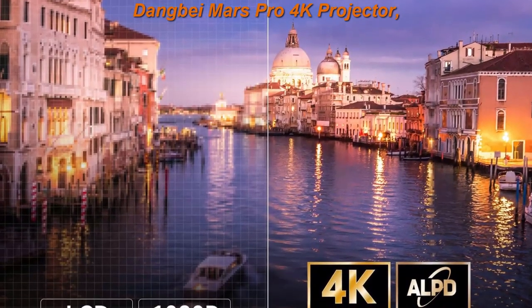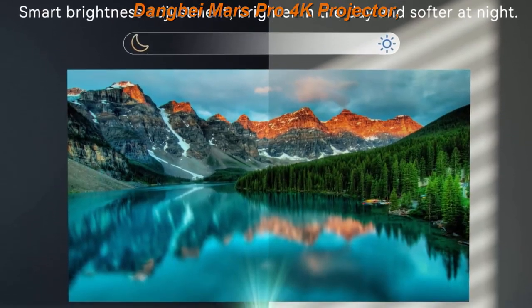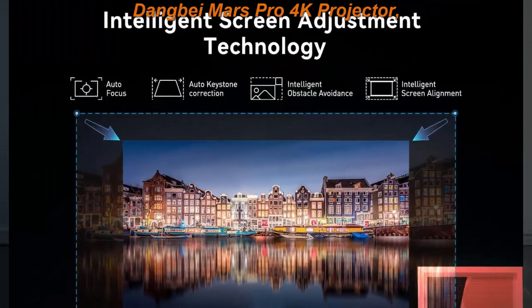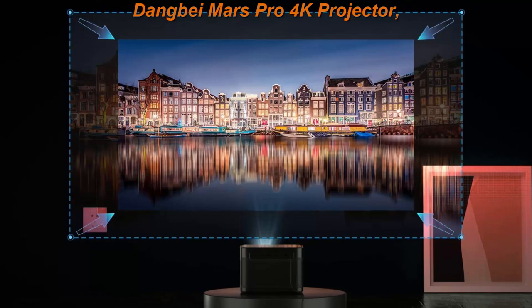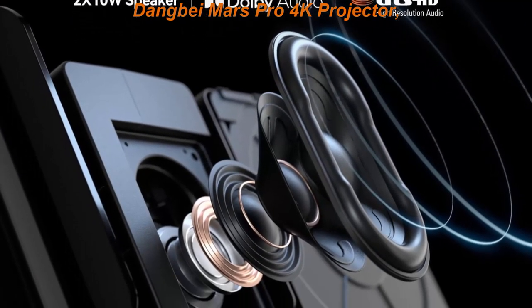The DANG by 4K Projector is compatible with thousands of apps, such as Netflix, YouTube, TikTok, and more popular apps. You can enjoy quicker app launching, smoother videos, and better overall performance with DANG by's exclusive OS.